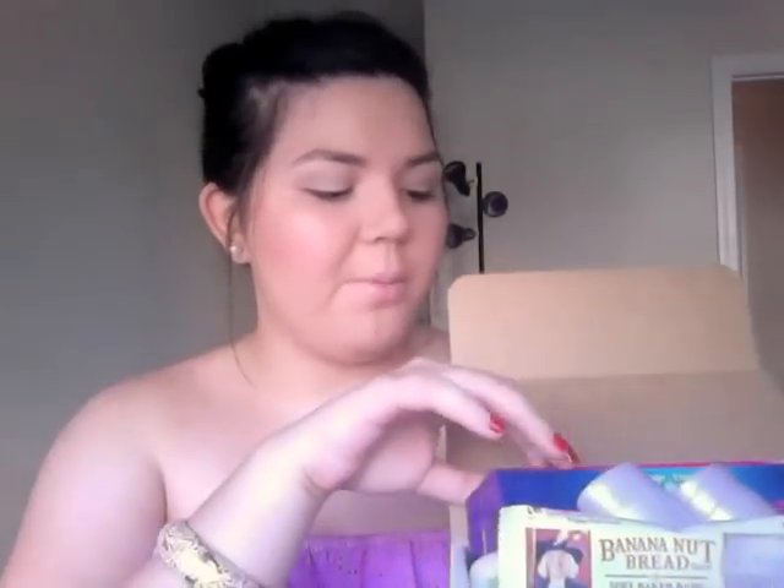Hey everybody, it's Jessica. Welcome back to my channel. Today I wanted to do an unboxing for you. I received my very first influencer box — this is the summer box — and I wanted to show you everything that I got. I'm gonna jump right into it.